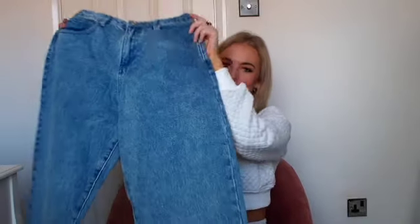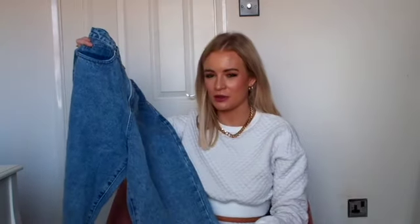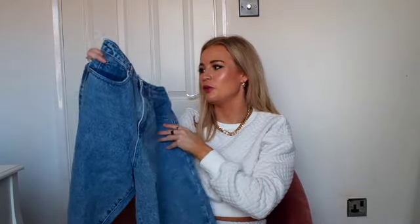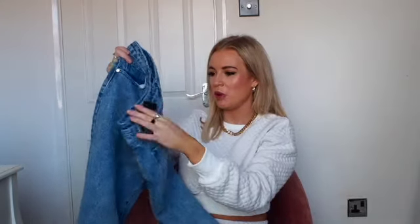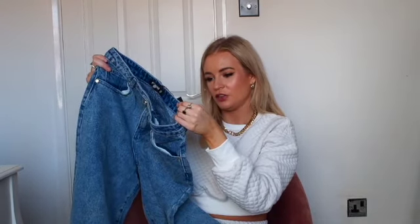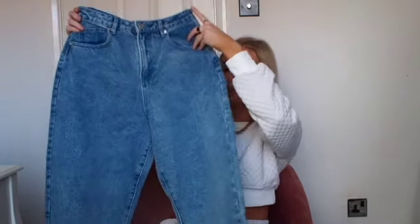I also got these jeans — I finally gave in and got them. I've tagged them on my stories so many times but I hadn't bought them because I have a similar pair from Zara. But I wear my Zara ones all the time so I thought it was finally time. I got these in a size 8 — these are the super wide tapered jean. I love a wide leg on me; if I wear skinny jeans my quite skinny legs make me look a little bit boyish, so I prefer a nice wide jean with a tighter top.